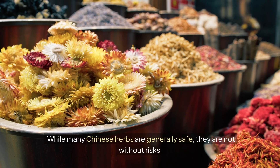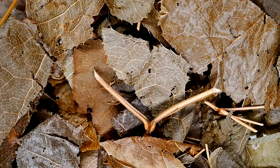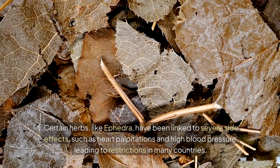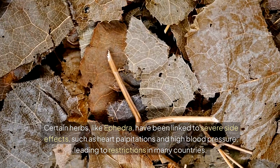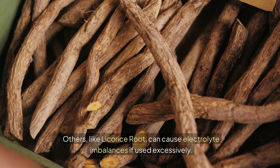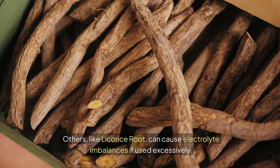Safety and Side Effects. While many Chinese herbs are generally safe, they are not without risks. Certain herbs, like ephedra, have been linked to severe side effects such as heart palpitations and high blood pressure, leading to restrictions in many countries. Others, like licorice root, can cause electrolyte imbalances if used excessively.